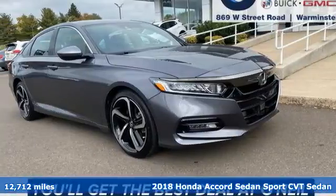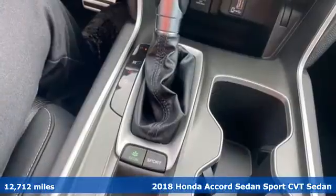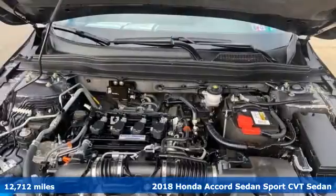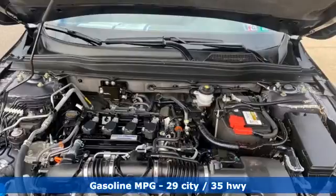Here's a 2018 Honda Accord Sedan. Honda's created some of the most admired vehicles on the planet. It's equipped for all your driving needs and wants.